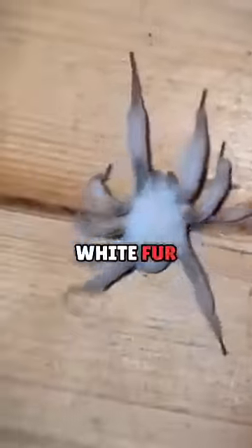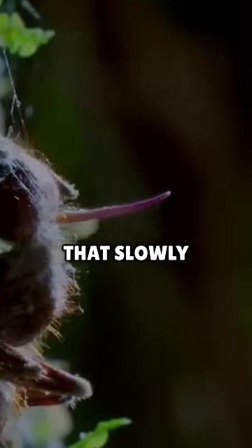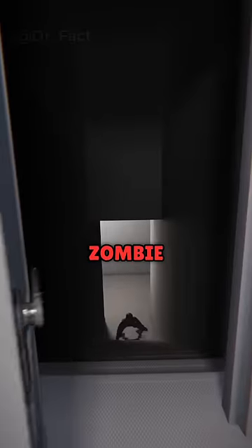So there's videos going viral of these spiders covered in what looks like white fur. This is actually a deadly fungus that slowly turns the spider into a zombie and consumes them.